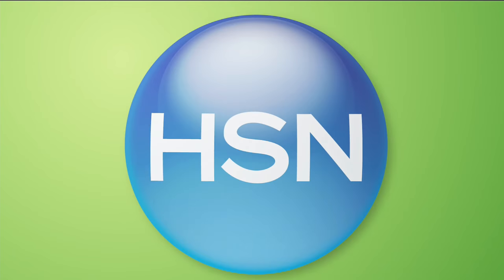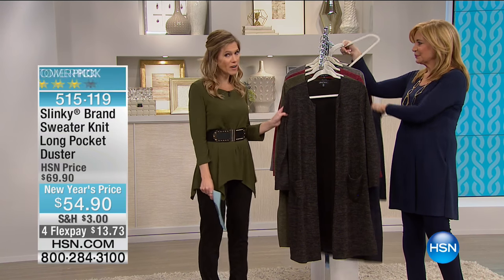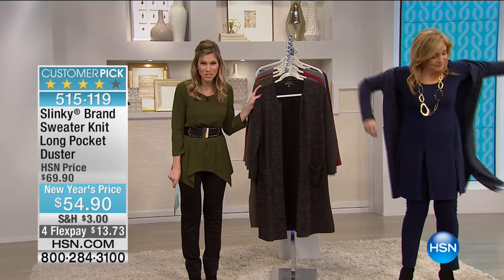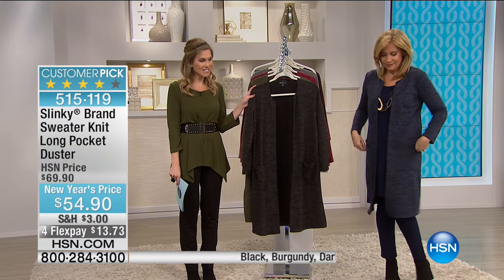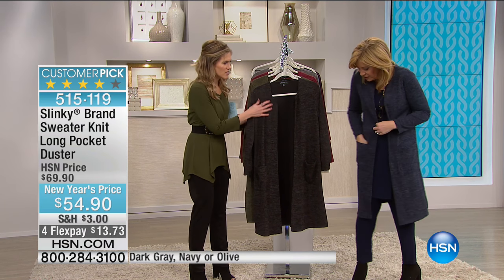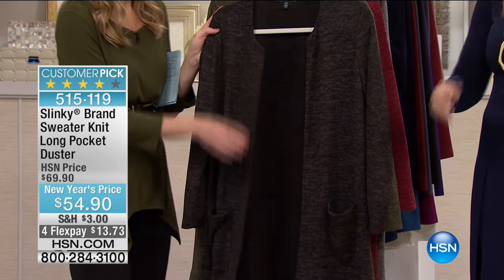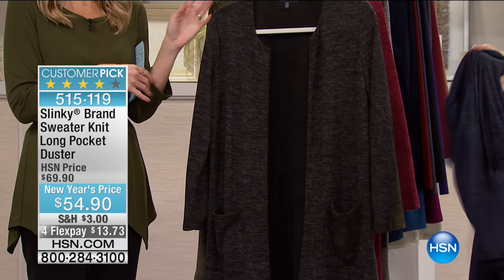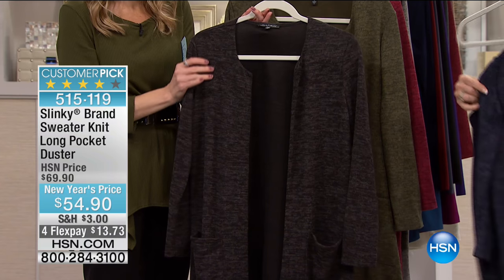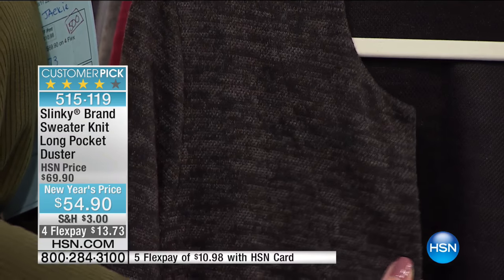Talk about drama — talk about wow. We have our sweater knit long pocket duster. Huge customer pick, special New Year's price, and on flex $13.73. Here's the navy — oh my gosh, isn't that gorgeous, these are so soft. This is our black — you can see there's a heathery design in there — only 120 to go around. So pretty, see how lightweight but so soft and cozy.